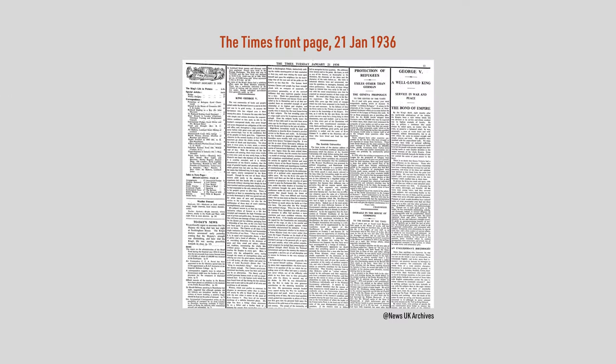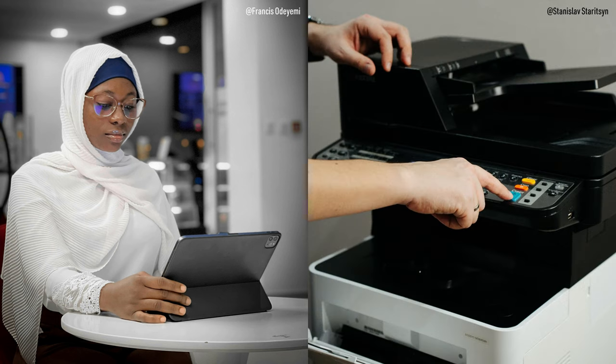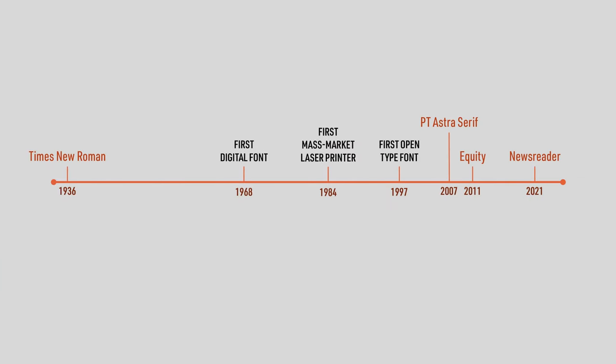If you're still using Times New Roman, please stop. Times New Roman was created for newspaper printing in the 1930s. But these days, most of us read text on screens, and when we do print something, we usually use a laser or inkjet printer. So if you can, start using a newer serif font instead.